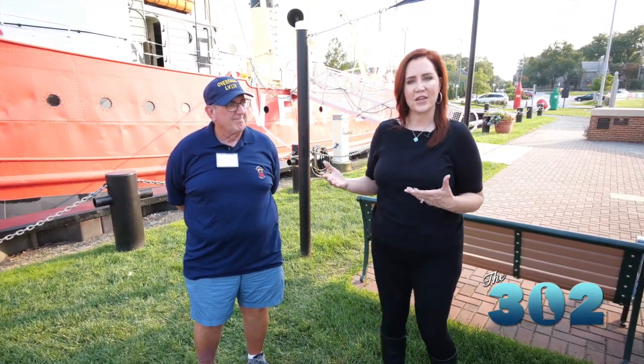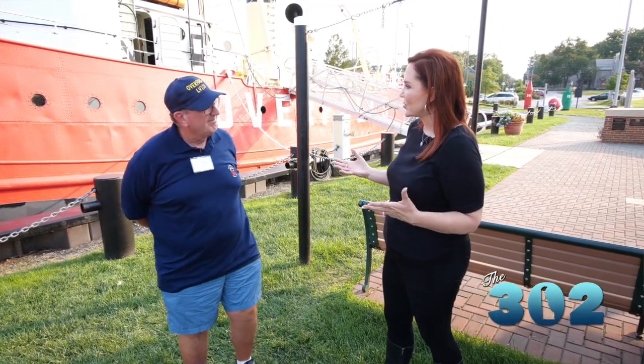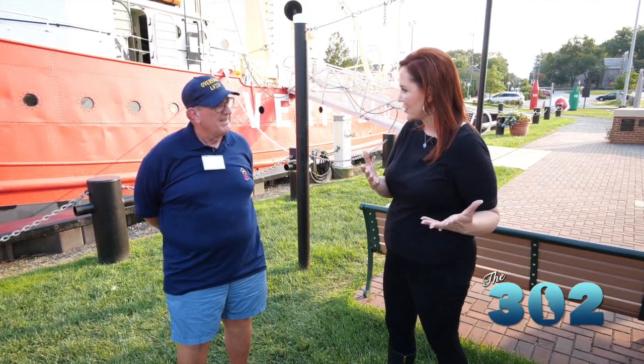It seems like everybody on the east coast is familiar with lighthouses, but what about lightships? We're joined now by Dave Beck, who is one of the guides here for the Lightship Overfalls. A lot of folks don't really know what a lightship is, but it's basically a lighthouse at sea.